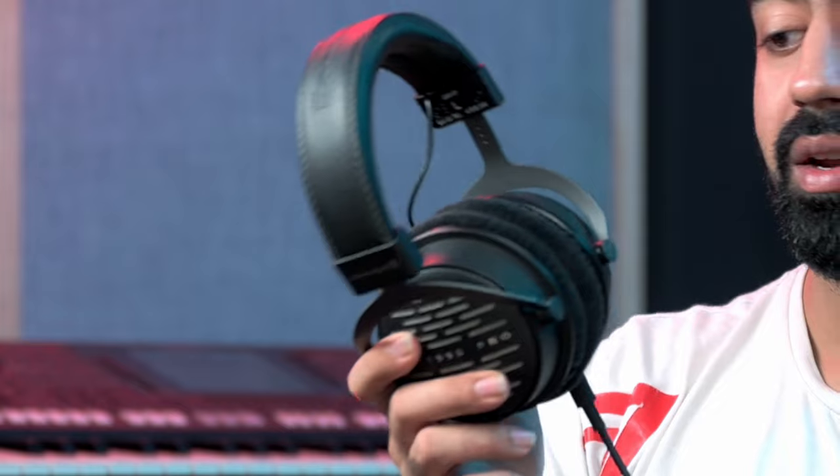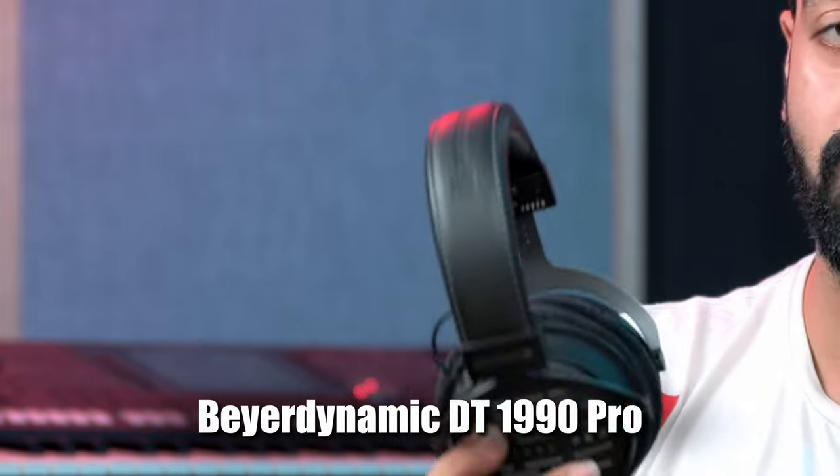Let me show you the headphones I bought — these are the Beyerdynamic DT 1990 Pro. This video is not sponsored by anyone; I'm being completely honest. These are open-back headphones, and I don't want to go into a full review. What I will say is these headphones helped me make a lot of songs and beats, and I've done major commercial work with bigger brands than you can imagine — all with these headphones. The brands didn't even know I was working from a bedroom; all they cared about was professional-sounding music, which I was able to deliver.